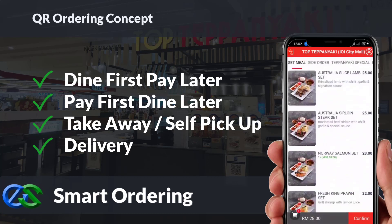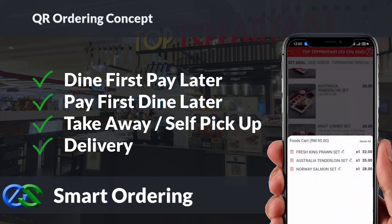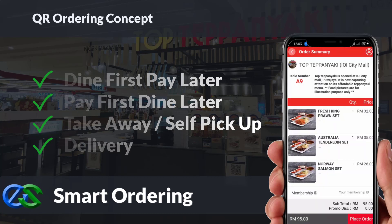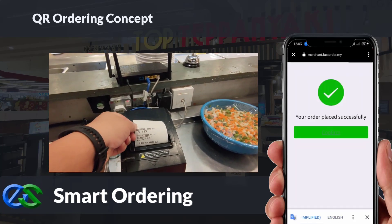Smart ordering supports dine-in, take-away, self-pickup, or even delivery, integrating directly with third-party delivery platforms. The system is able to accept credit card, debit card, and e-wallet payments.